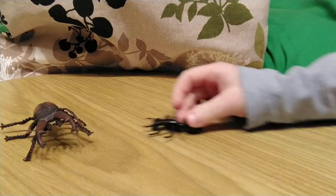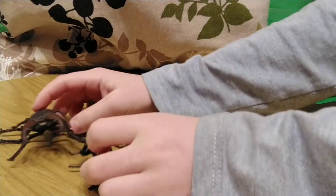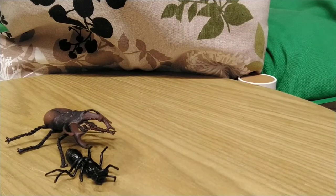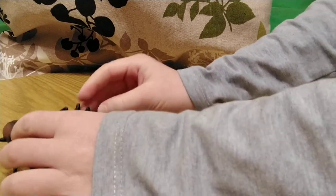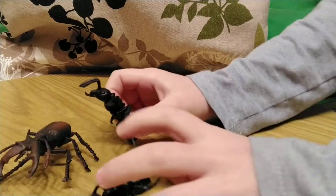The stag beetle was going on the ground and a worker sent out a pheromone and attacked the male stag beetle. This is with the wrong scale of course, but the new soldiers and workers have already arrived and swarm over the stag beetle. It tries to fly but it's hard to fly with a lot of ants on your back.